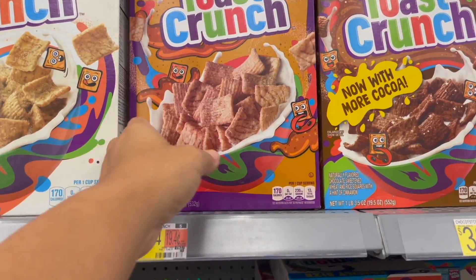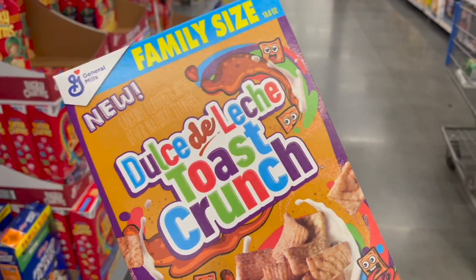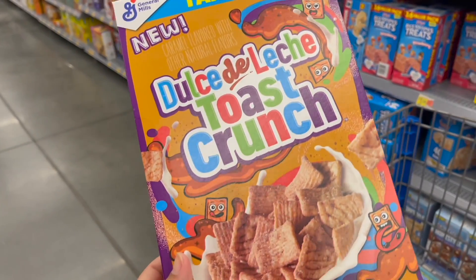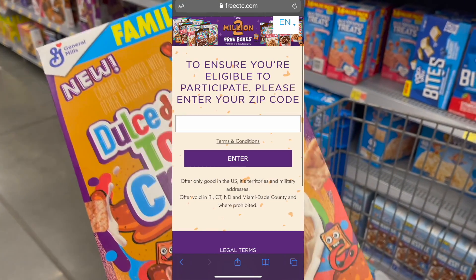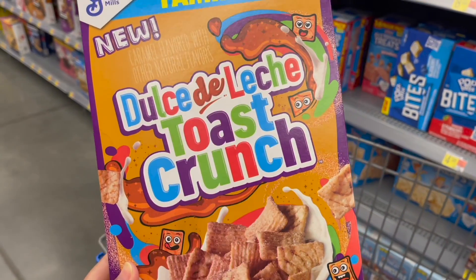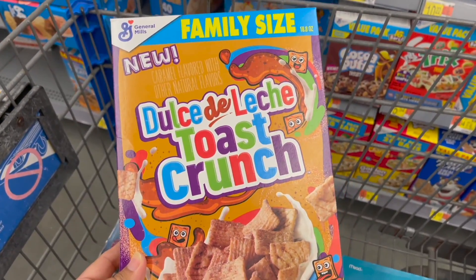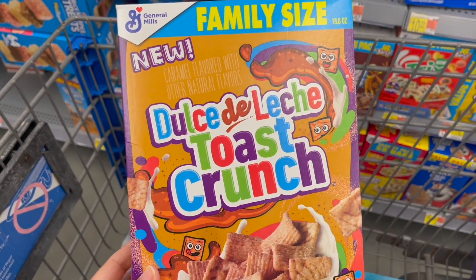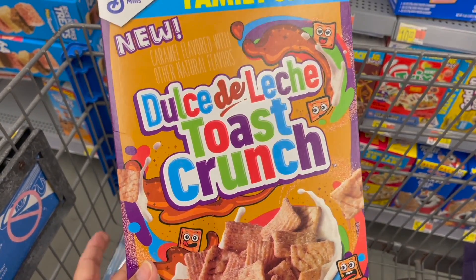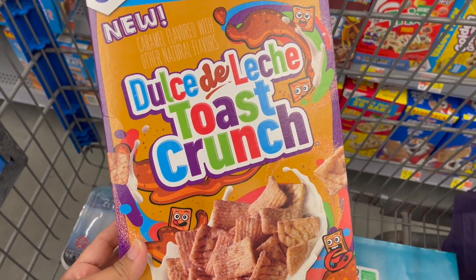Next, I'm going to pick up the Dulce de Leche Toast Crunch, priced at $3.64. I'm going to pick up one and submit to Ibotta for $1.50 back plus a $0.10 any cereal rebate. And then I'm going to submit my receipt over to the FreeCTC.com website — this is from Cinnamon Toast Crunch and they're reimbursing you for one box of cereal. You just pick up one, submit your receipt, and you will get fully reimbursed for the item, making this box completely free and a $1.60 moneymaker.